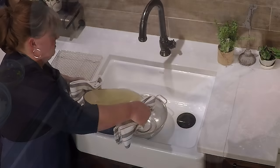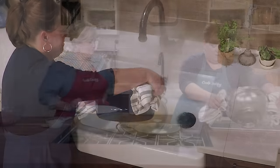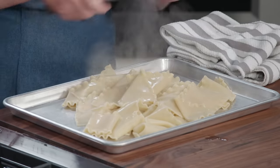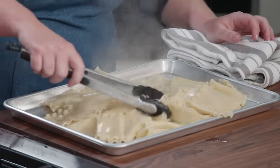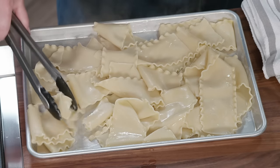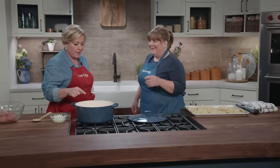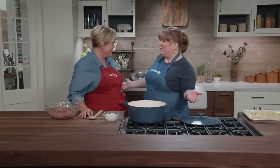The noodles are ready. I've already sprayed this rimmed baking sheet with vegetable oil spray so they don't stick together. I'll just toss them gently, let them cool, and start working on the sauce — using the same pot. Easy and quick.